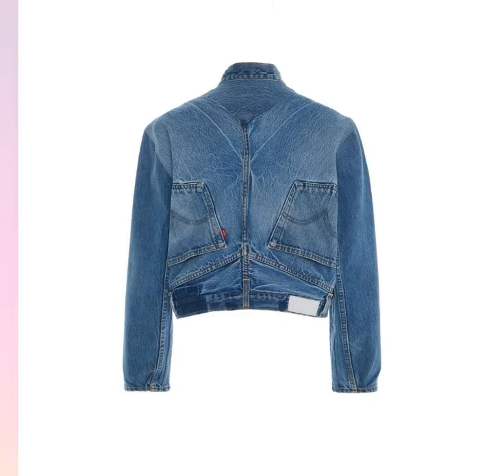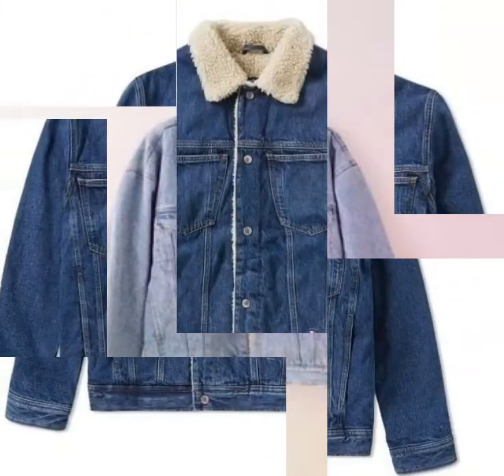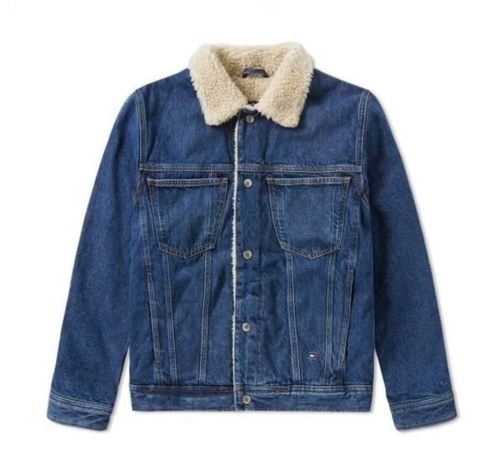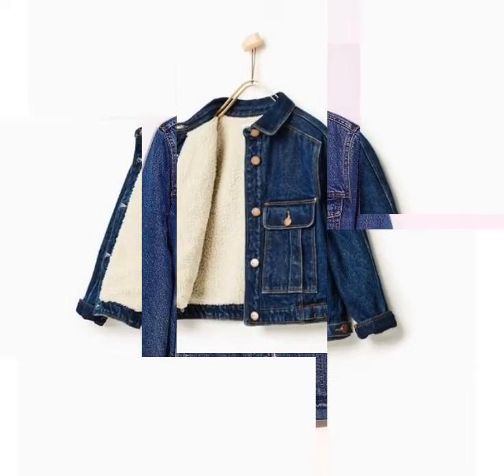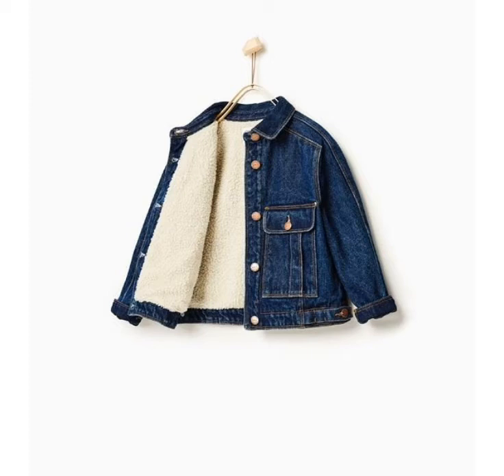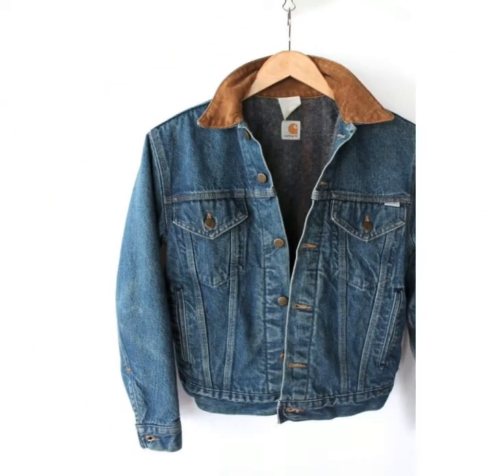I hope friends you like these jeans jacket designs. If you like these ideas, then encourage me by subscribing to my channel, liking my video, and sharing my video with friends. Don't forget to press the bell icon — by pressing it you can easily get notifications of my new videos.